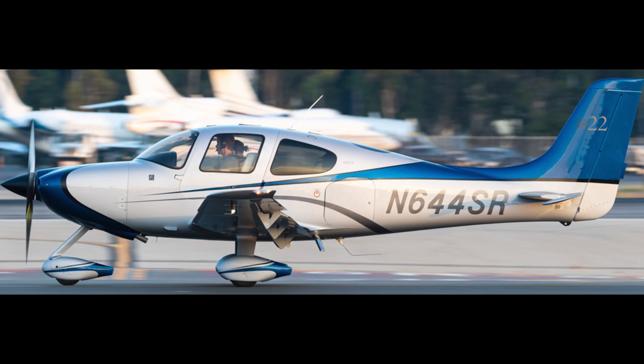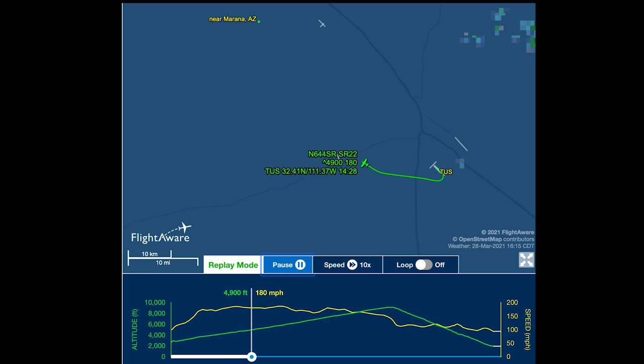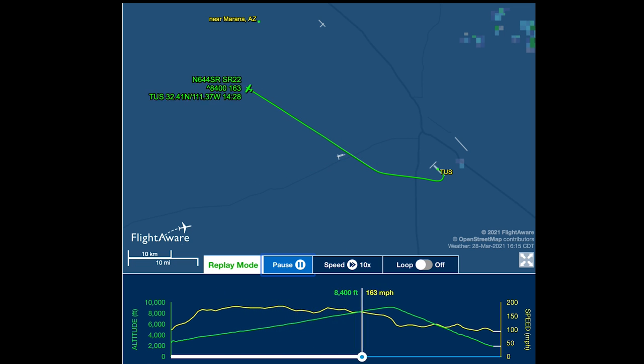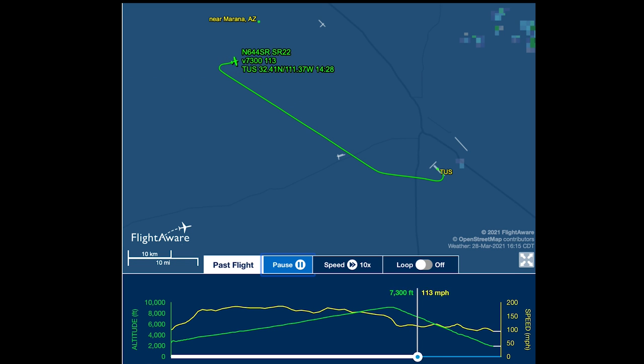4 Sierra Romeo took off from Tucson, Arizona, headed northwest towards Phoenix, Arizona on a normal, everyday cross-country flight. Then this airplane experienced an engine failure, climbing at 640 feet per minute through 9,100 feet, making about 133 knots across the ground.